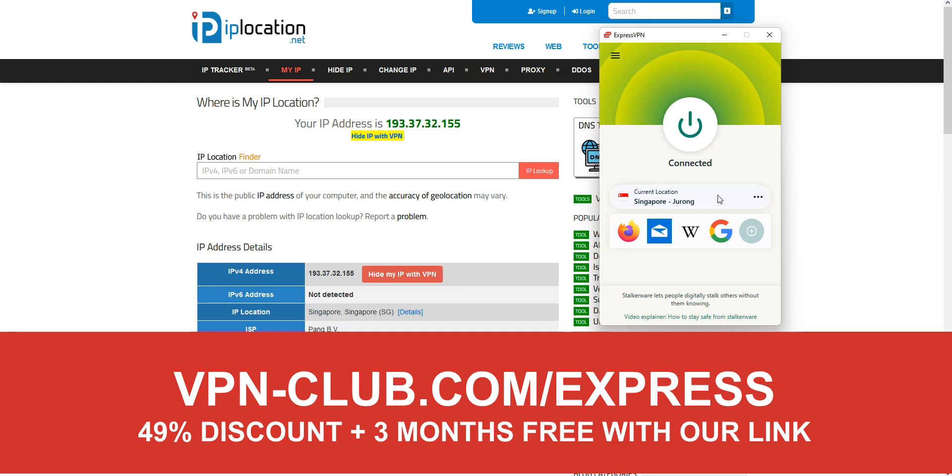Available on Windows, macOS, iOS, Android, and so on. Great speeds, no bandwidth limit, a zero log policy. Very effective to bypass geographic restrictions. XproVPN is not free — it's a paid VPN, but it costs only a few dollars per month. With our link, you will take advantage of a 49% discount and 3 months free.